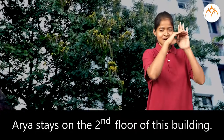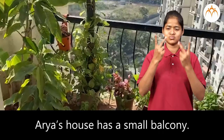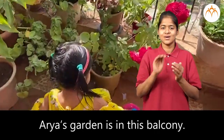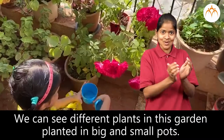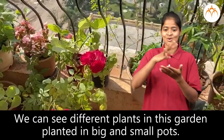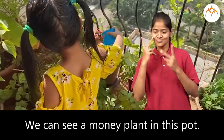Look at this tall building. Aria stays on the second floor of this building. Aria's house has a small balcony. Aria's garden is in this balcony. We can see different plants in this garden planted in big and small pots. We can see a money plant in this pot.